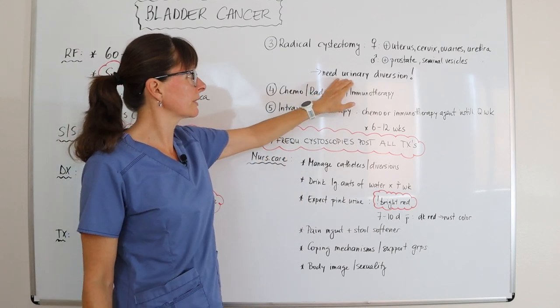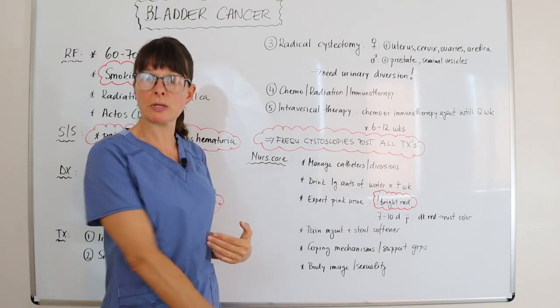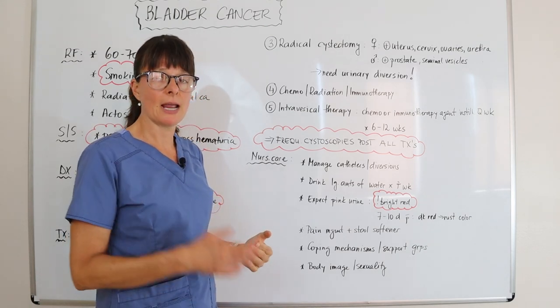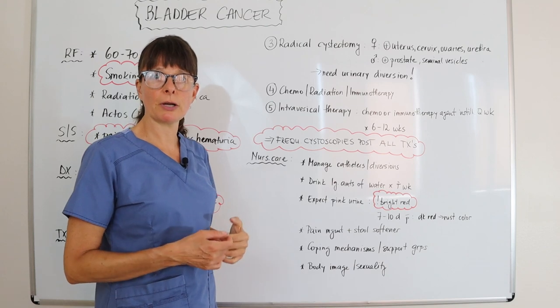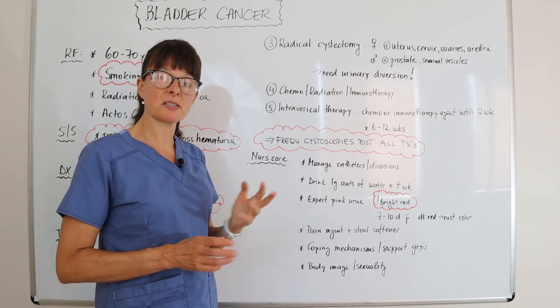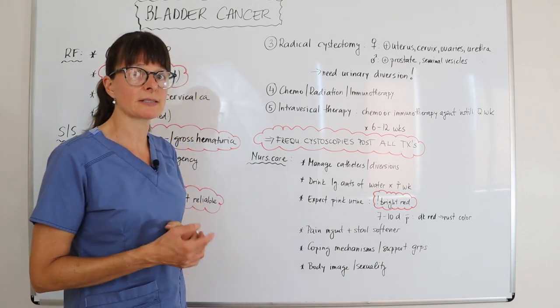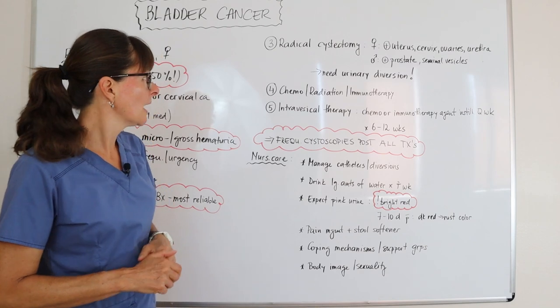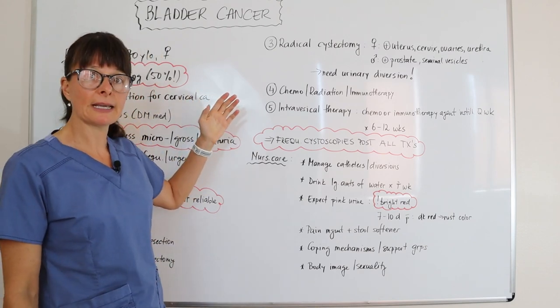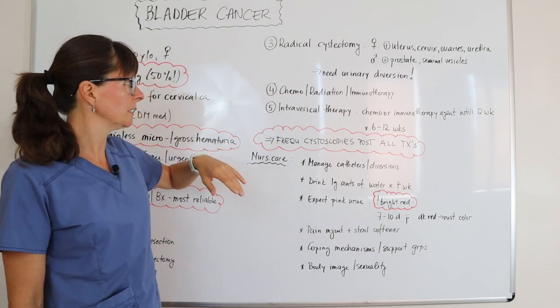When the bladder is completely removed, some sort of urinary diversion must be created to allow urine to drain from the kidneys. Check out my separate video about urinary diversions to see how they work — some are continent and some are incontinent, and there has been a lot of progress made in these types of surgeries.